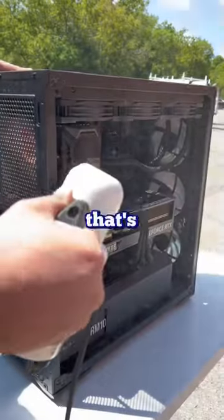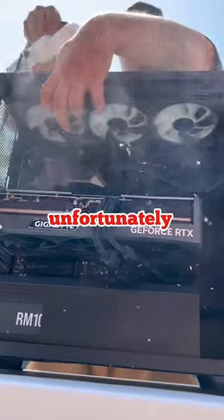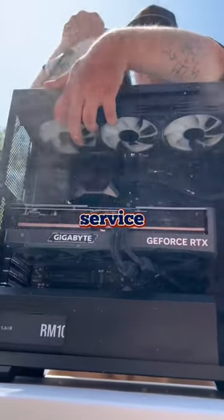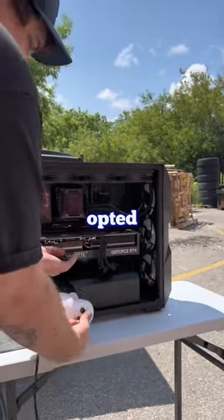This is part 2 of the scariest repair that's ever come through the shop. The customer built his own PC and then dropped it off for a repair. We told him unfortunately it's a broken motherboard and we offer a service where we can talk to the manufacturer and get you an exchange. It's a little bit extra, but unfortunately he opted out of it.